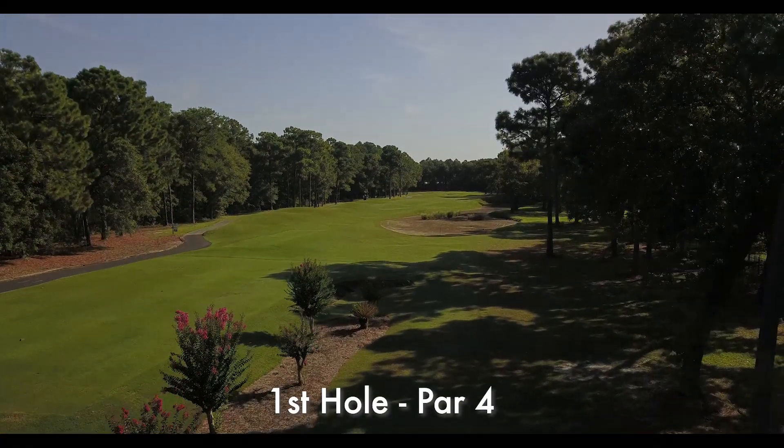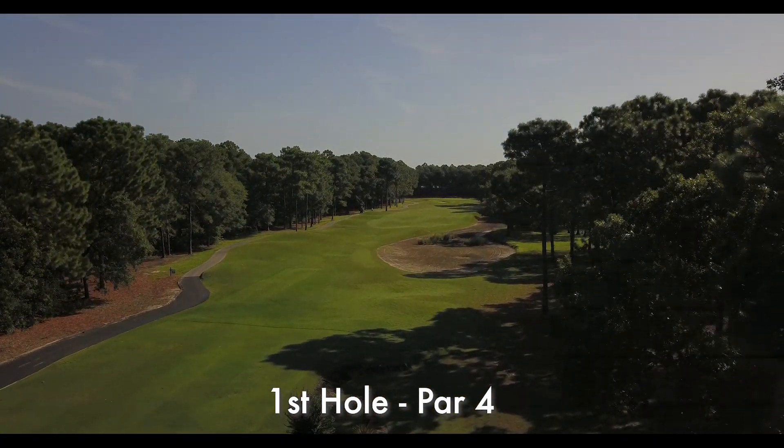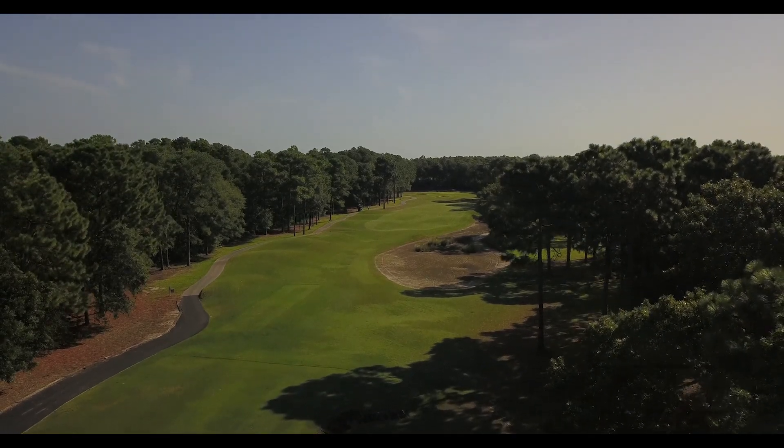The par 4 first hole is meant to ease you into your round. You will want to avoid the deep waste area up the right. Making birdie or par here should be the goal.